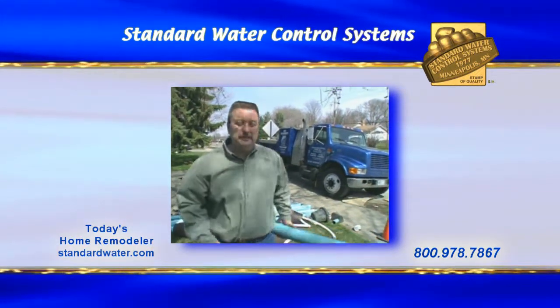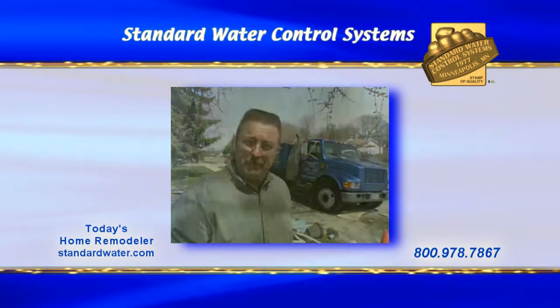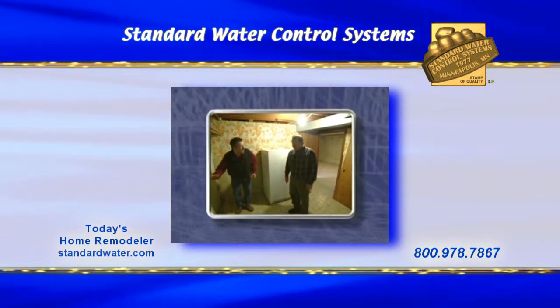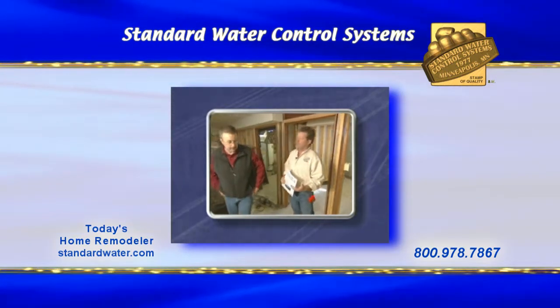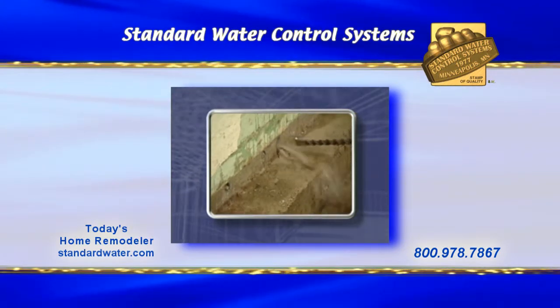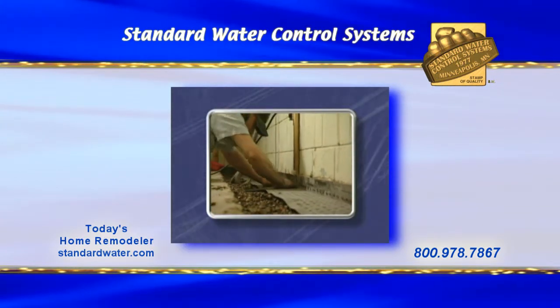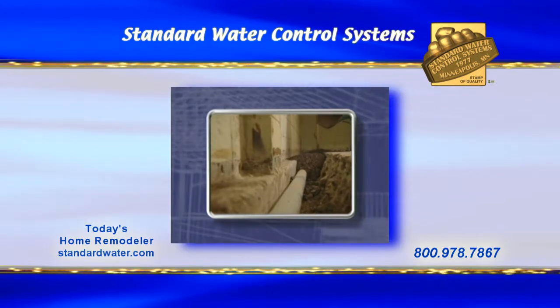Welcome to Today's Home Remodeler. I'm Stuart Keith, and on today's show we're solving a basement water problem. We'll begin with our homeowner, John Day, who'll introduce us to the water problem he discovered in his basement. Next, we'll meet with Mike Hoganson from Standard Water Control Systems to learn what caused so much water to leak into this lower level. And we'll finish up seeing how a professionally installed interior drain tile system will help solve this problem.